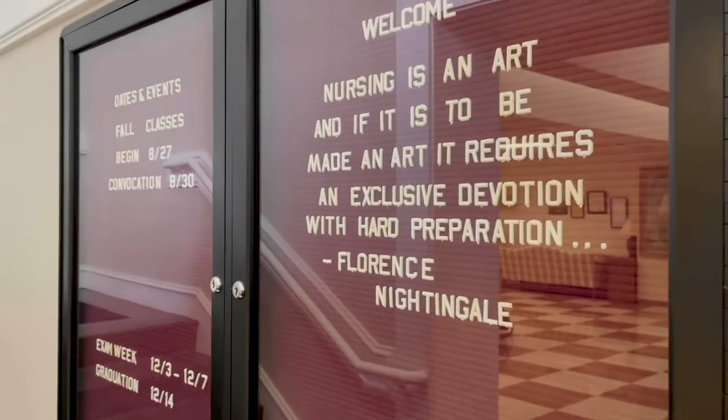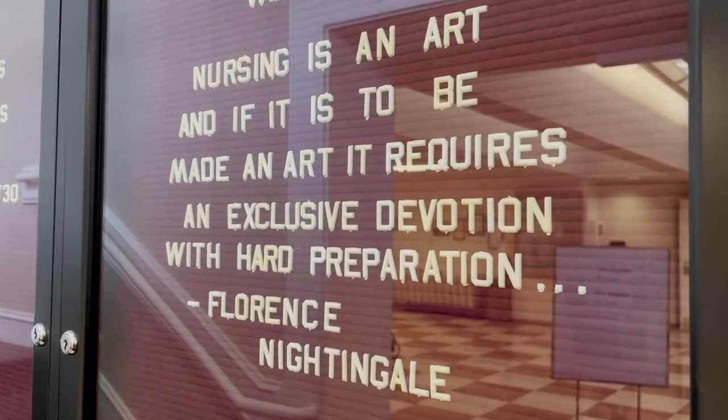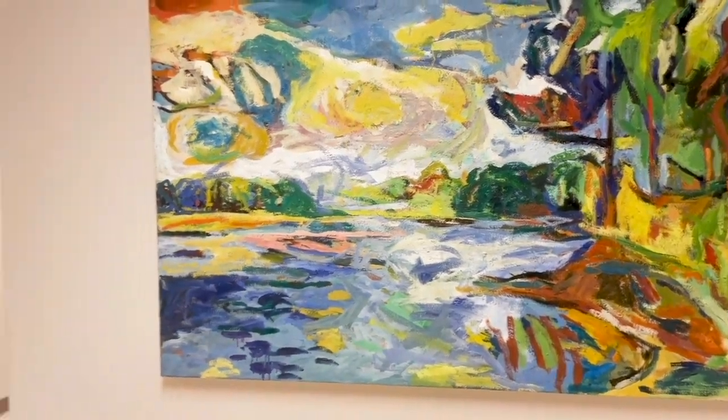You know that nursing is both a science and an art. I would like to point out the art on the walls. Some of this artwork has been donated, some of it loaned, and some of it created by the Department of Dance, whose dance studios are here on East Campus.